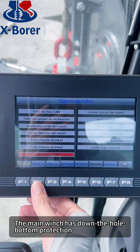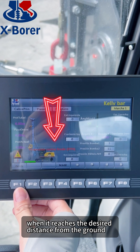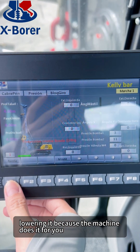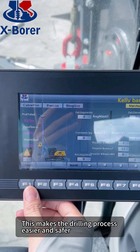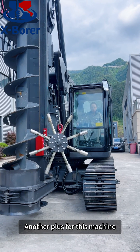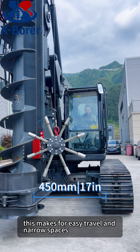The main winch has down-the-hole bottom protection, which means it stops automatically when it reaches the desired distance from the ground. The operator won't need to calculate when to stop lowering it because the machine does it for you. This makes the drilling process easier and safer. Another plus for this machine is its retractable crawler frames, which makes for easy travel in narrow spaces.